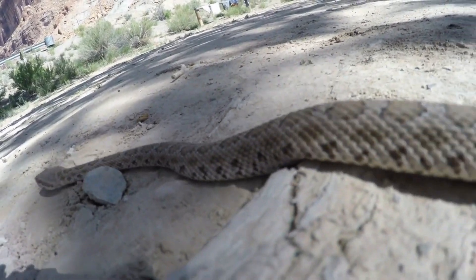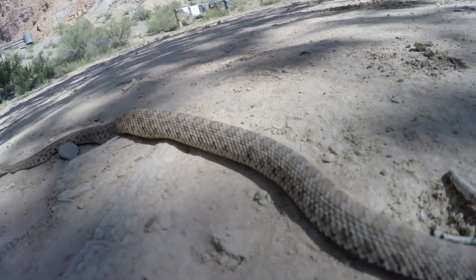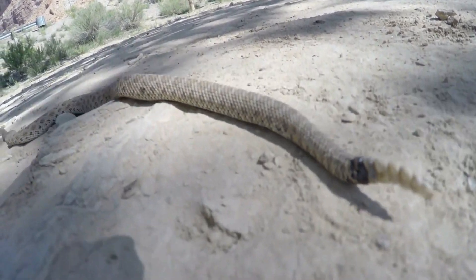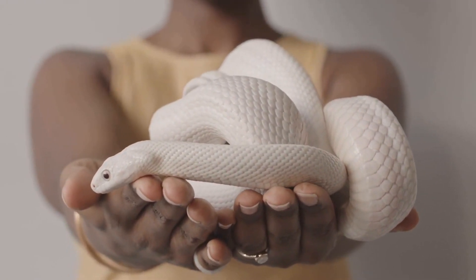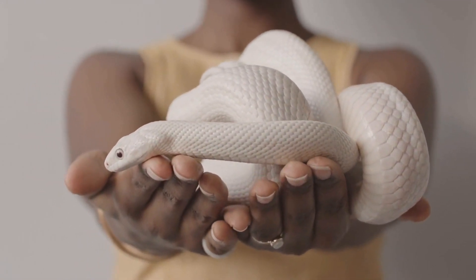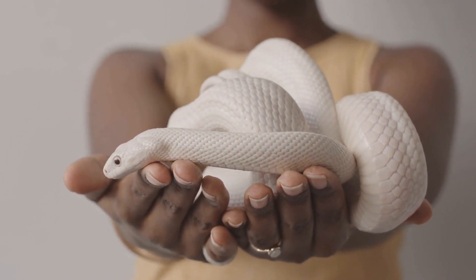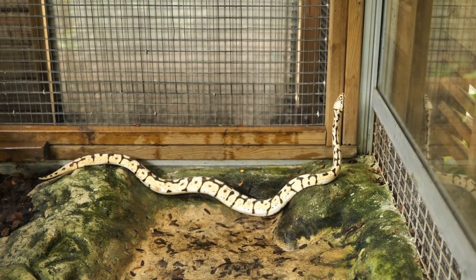Hind extremities have been seen in fossil species such as Hachifus, Pachyre hachis, and Eupotifus, which are slightly older than Najash. Among modern snakes, primitive groups such as pythons and boas have hind extremities that have lost their function — a pelvic protrusion used for grasping during mating. The Leptotyphlopidae and Typhilopidae are other groups that have remnants of pelvic spurs.